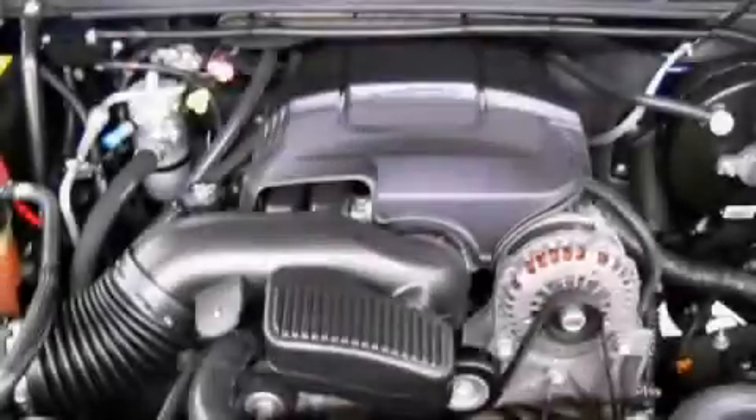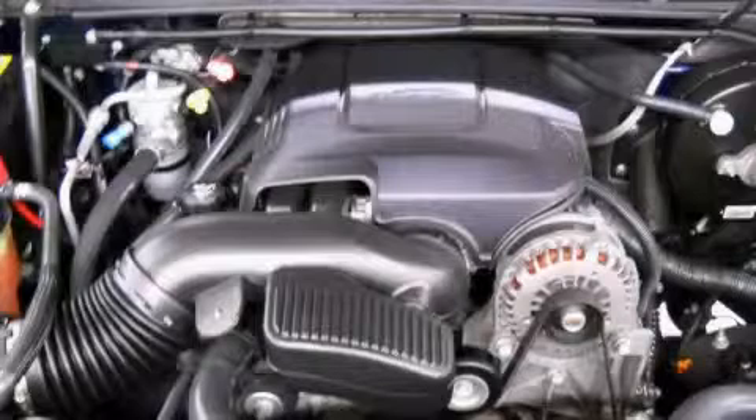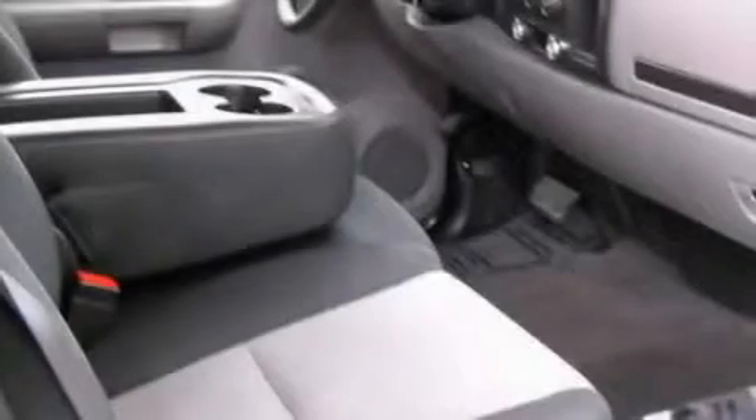The dependable 8-cylinder engine connected to a smooth shifting automatic transmission is the power behind this truck's long list of capabilities.